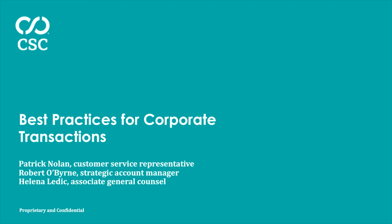Please be advised that this recorded webinar has been edited from its original format, which may have included a product demo. To set up a live demo or to request more information, please complete the form to the right. Or if you are currently not on CSC Global, there is a link to the website in the description of this video.